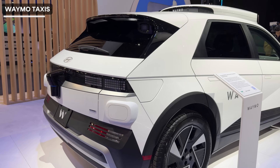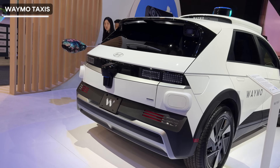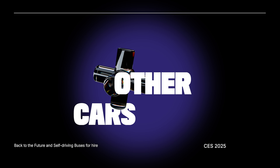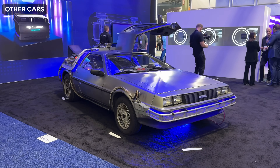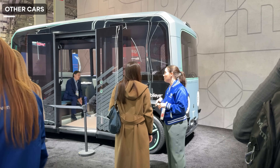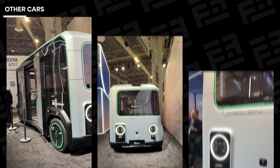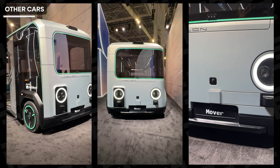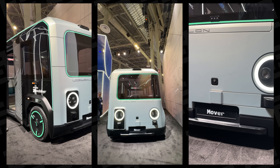Waymo has been in existence for a while, but seeing it live just feels weird, and I hope I take a Waymo sometime — maybe this year. I then saw a DeLorean DMC-12, the Back to the Future car, which looked novel and like something out of a video game. I also saw the Holon Mover, an autonomous driverless shuttle bus meant for ride-hailing and ride-pooling services. Would you take a bus with no driver that drives itself all around town? Let us know in the comments below.